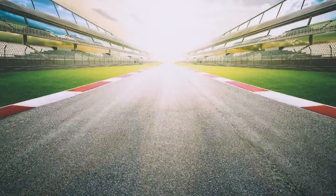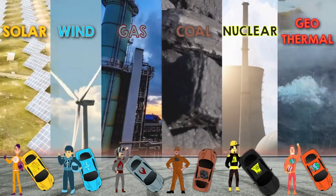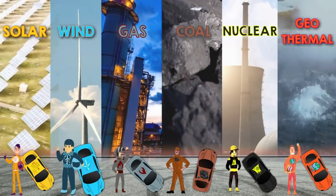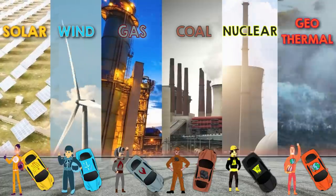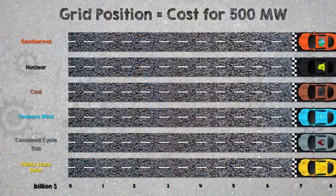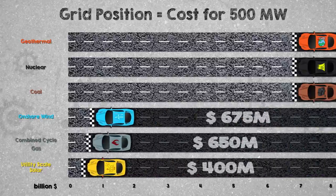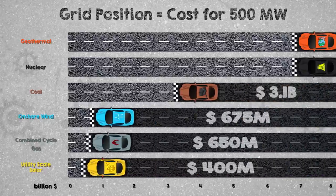So to start, let's go back to the racetrack to see how the starting grid looks. We've now got six cars on the grid: nuclear and geothermal in addition to coal, combined cycle gas, onshore wind, and utility-scale solar. The grid position is decided by the cost to build 500 megawatts of capacity. In the previous four-way race, solar at $400 million per 500 megawatts took pole position, followed by gas, then wind, then coal way back at $3.1 billion.